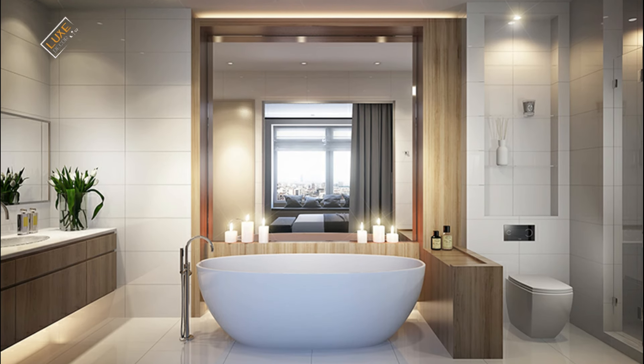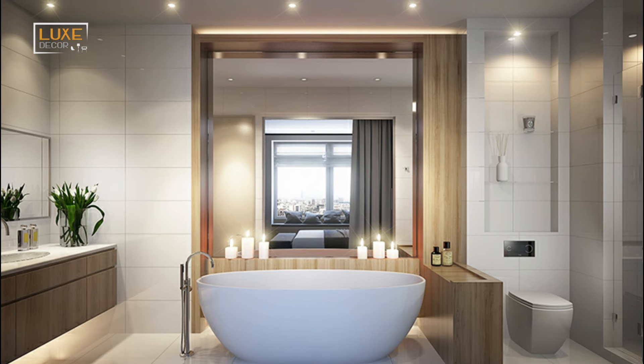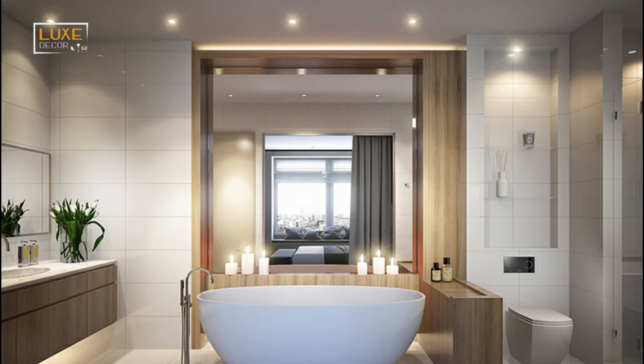Hello my friends, and welcome to the Luxe Decor channel for stylish home interior designs.